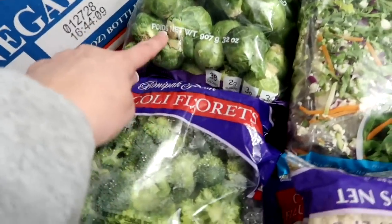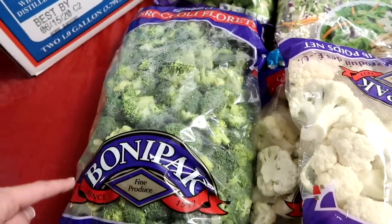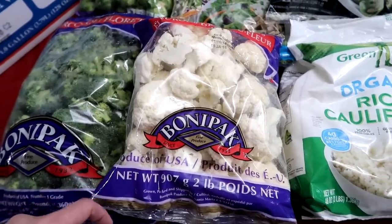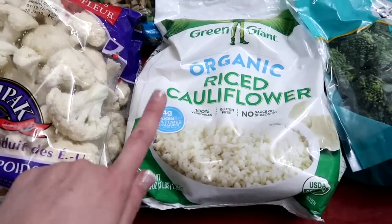Some Brussels sprouts — love Brussels sprouts. A bag of fresh broccoli, this is three pounds. I got two two-pound bags of cauliflower, and then a frozen bag of organic riced cauliflower.